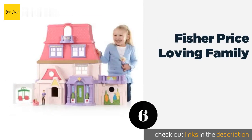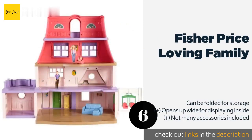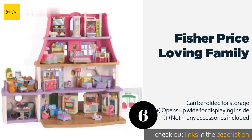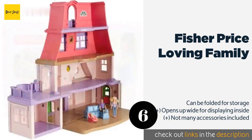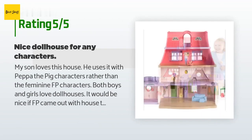The next one is Fisher Price Loving Family. The Fisher Price Loving Family offers an ideal setting for pretend play of all sorts, with a colorful pastel exterior and plenty of room for activities. It's got a balcony off the fourth floor, a patio off the kitchen, and a flip-out double swing set for the backyard area. The price is around $85. Check out the product link in the YouTube description below. This product is rated 4.6 stars from 286 customer reviews.